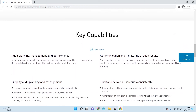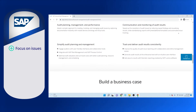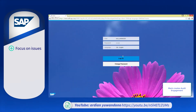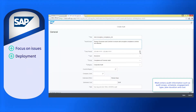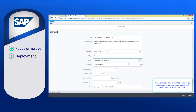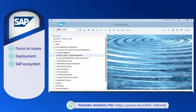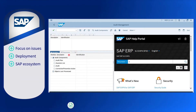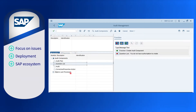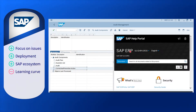Some of the pros of SAP Audit Management include the ability to maintain organizational focus on critical business issues. Users praise the on-premises or cloud deployment options as they offer great flexibility and security for different users. Audit Management users also benefit from the entire SAP ecosystem when used in conjunction with other tools. However, new users do find it challenging to learn SAP Audit Management as there is a steep learning curve, and users have reported that it is on the pricier side.